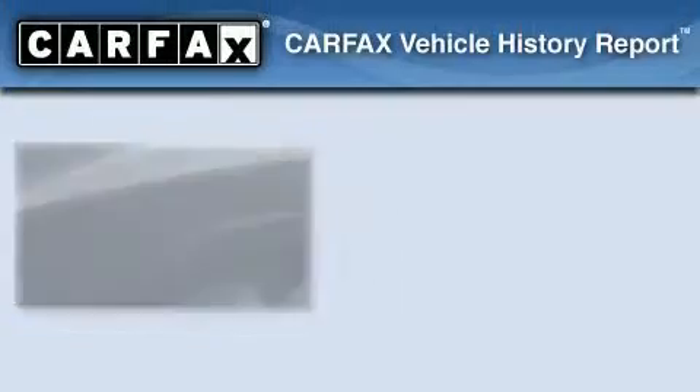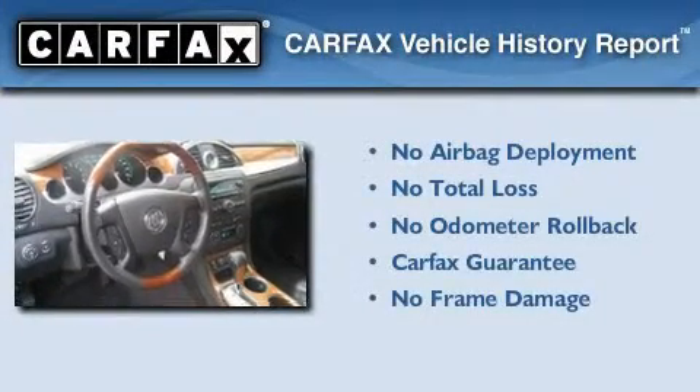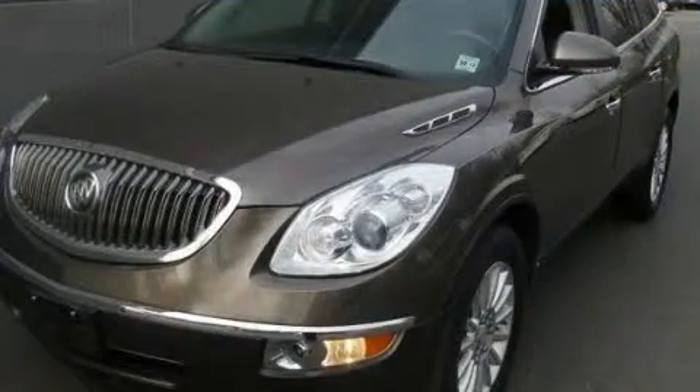This vehicle has fewer than 36,000 miles on the odometer. Not to mention that this Buick qualifies for the Carfax Buy-Back Guarantee. Contact us today to arrange your test drive.